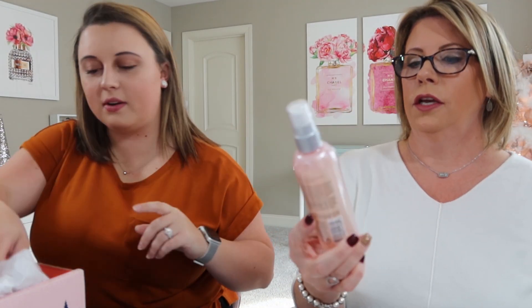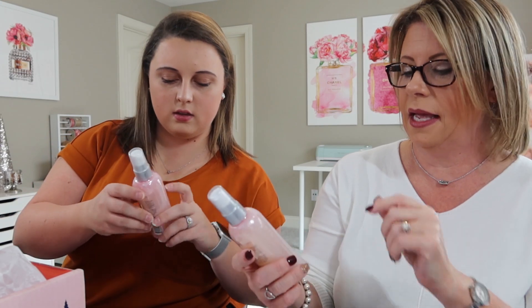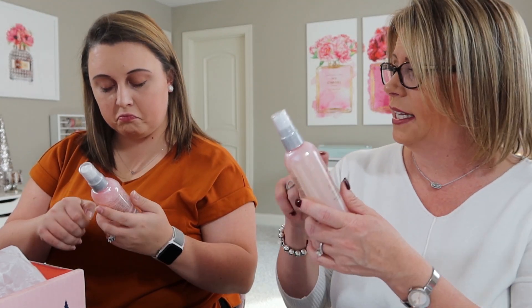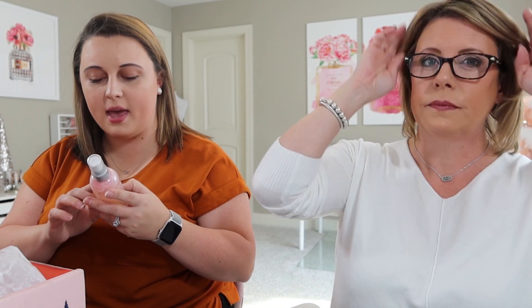I've got the Dry Bar Prep Rally Prime and Prep Detangler — I have had this before and I do actually like this. It is a heat spray. 'This lightweight detangler uses biotin, vitamin B and C, and seaberry to protect hair against heat up to 450 degrees and leave hair soft and conditioned.' Mist generously on damp hair and brush through before blow drying, or spray onto dry bangs — fringe — and re-blow to freshen up your look.